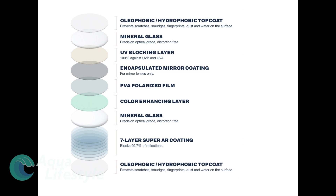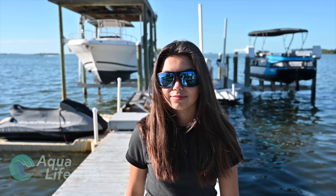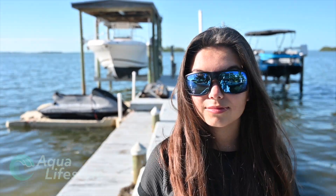The last layer is another hydrophobic top coat. While the list of components that go into their lenses is impressive, they are even more impressive when you wear them. Simply put, they can compete and outperform many high-end sunglasses and truly help anglers and boaters see clearer in typical conditions.